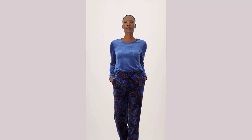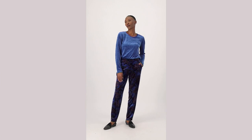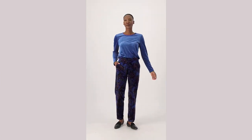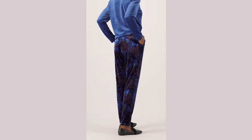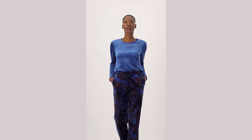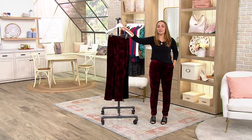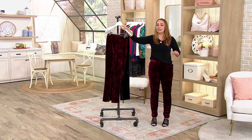I do not want to stop touching. They are so comfortable and so special. These are the printed knit velvet slim leg pull-on pants with pockets and they're on clearance price $54.98. You're saving 30% off of that QVC price today and they are beautiful.